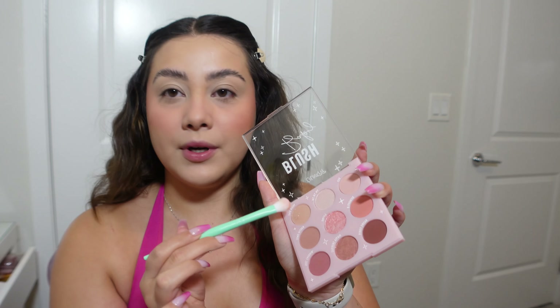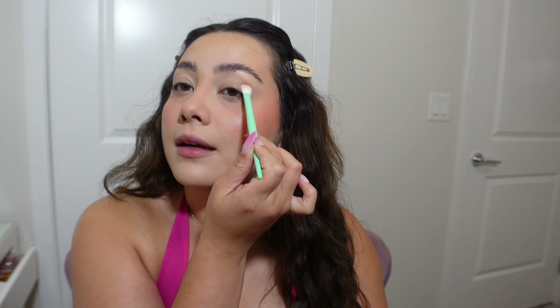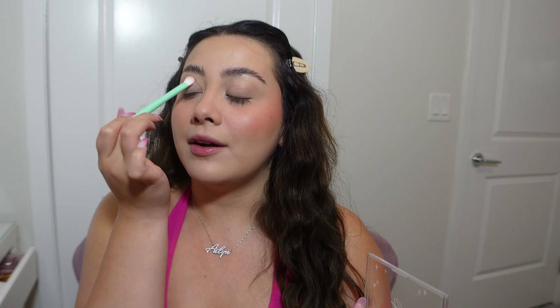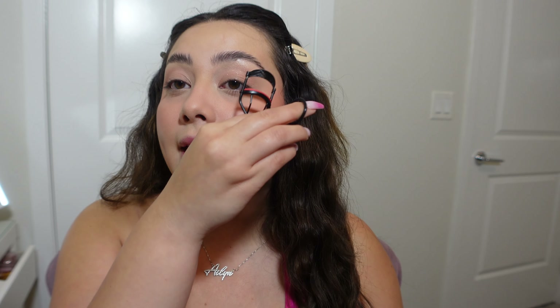I'm going to go in with the lighter one first and keep it super simple — just pat it on the lid to give it a little bit of sparkle so my eyes aren't naked. I literally never do my eyes. I have all these palettes and never use them. Maybe on camera you can't even tell but in person it's a very subtle shimmer, and I'm going to leave it at that because knowing me I'll mess it up.